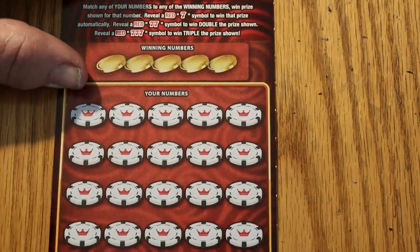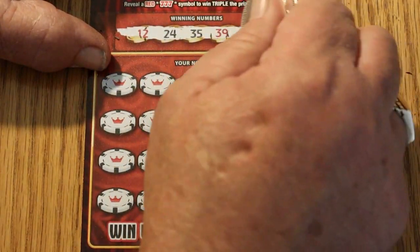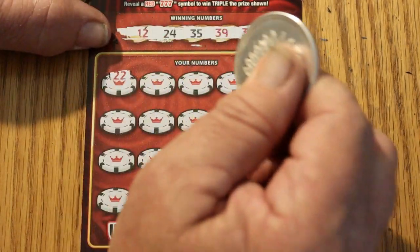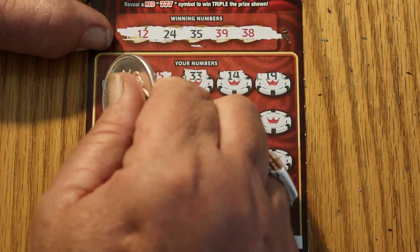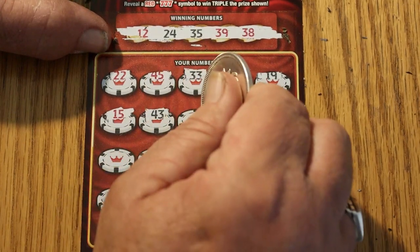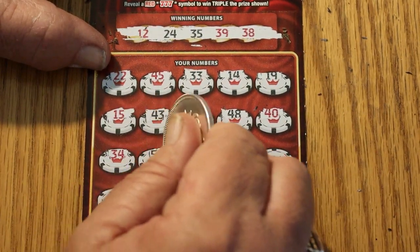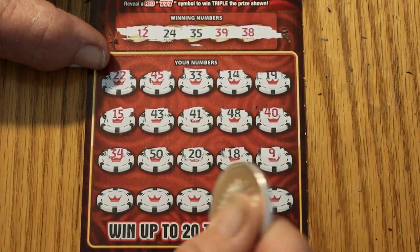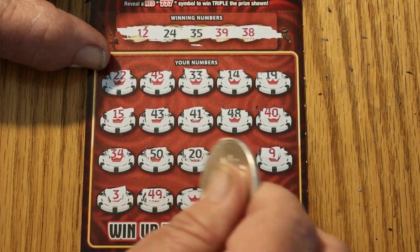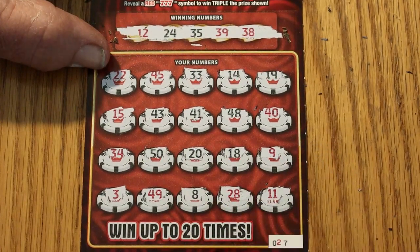Final ticket — Ticket 027. Looking for 12, 24, 35, 38, 39. 22, 45, 33, 14, 19, 15, 43, 41, 48, 40, 34, 50, 20, 18, 9, 3, 49, 8, 28, and 11. So we got nothing there.